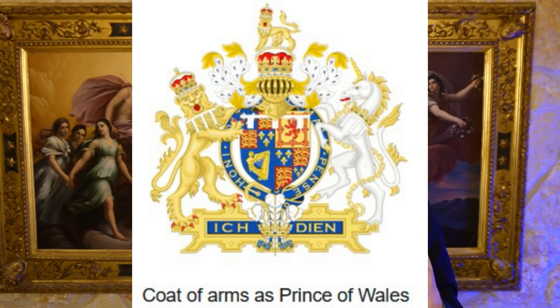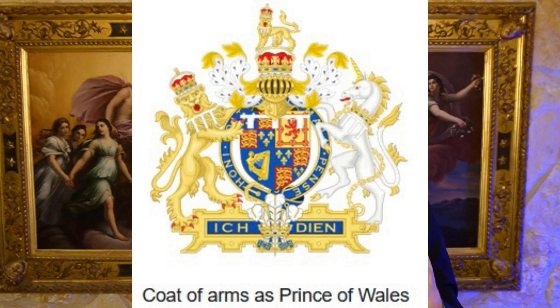As a matter of fact, something was crafted for him called the Sovereign's Orb. It's a gold orb separated into three parts, which at the time signified what they thought were the three continents of the earth. And on this orb there are lots of jewels, including 375 pearls.